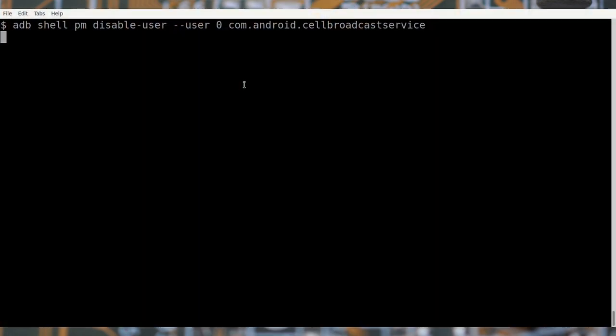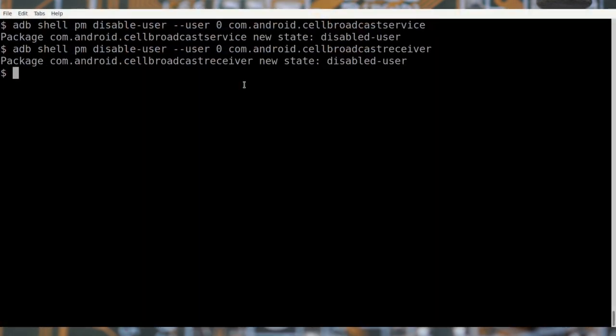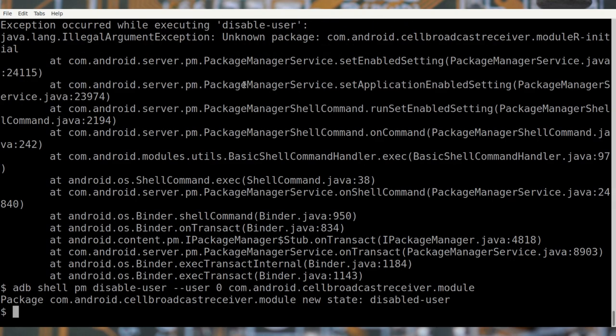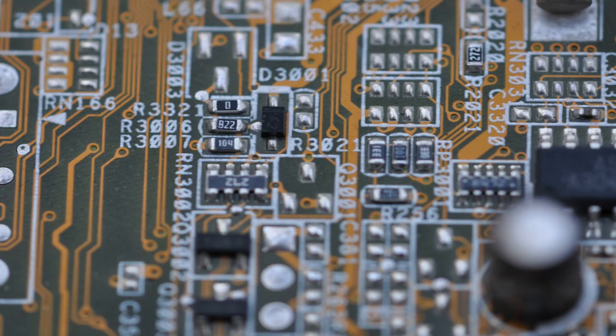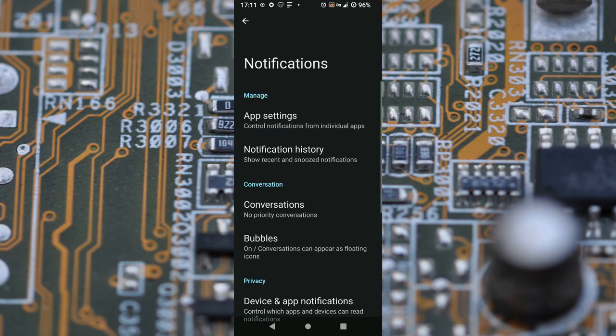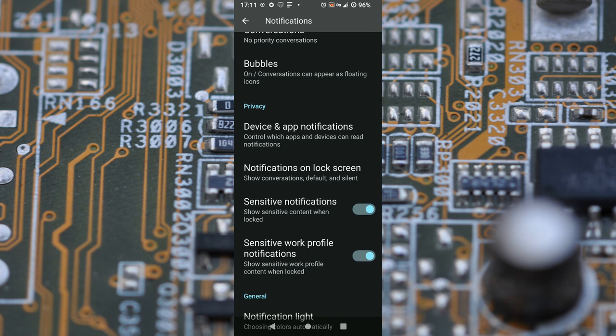You then need to enable USB debugging in your phone and plug it into your computer. Finally, you can disable the apps like this. After doing this, the Public Warnings settings disappeared from the phone.